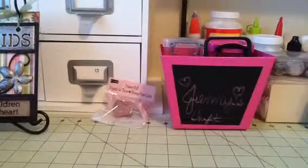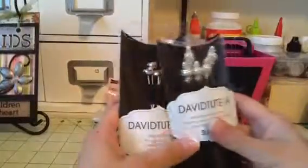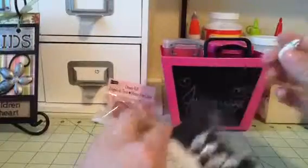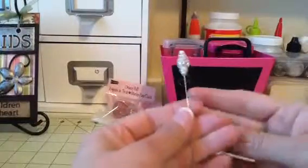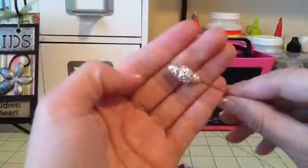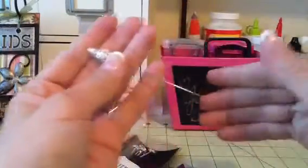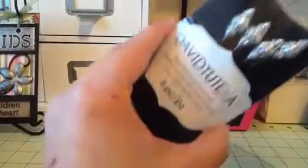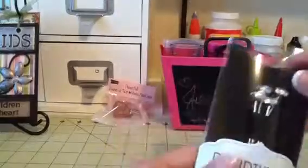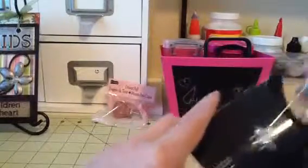And then in the wedding section, I found these really pretty stick pins. This one's already decorated a little bit, but you can always add more to it. I don't know if you can see that — super long. So I got those, and then I also got these ones.